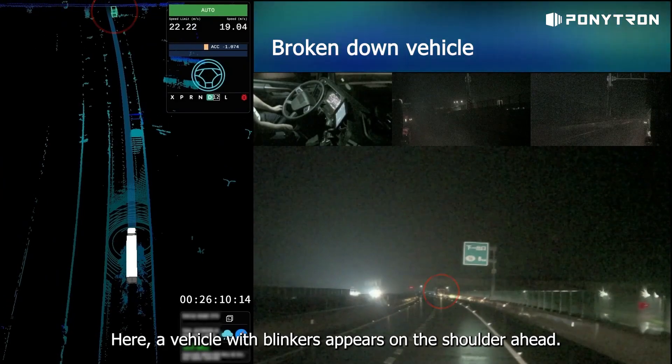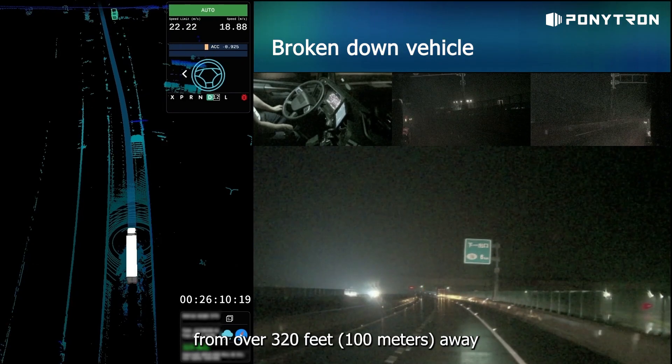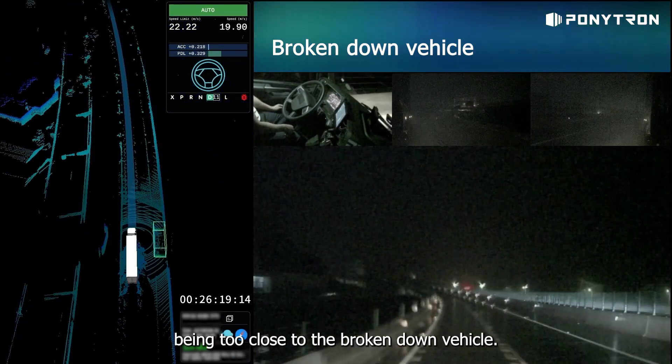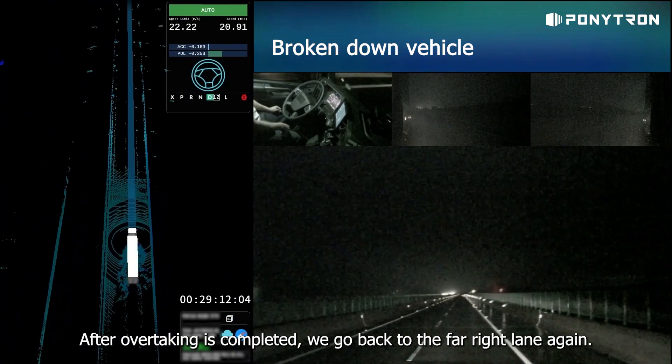Here, a vehicle with blinkers appears on the shoulder ahead. Ponytron recognizes the location and status of the stationary vehicle from over 320 feet away, and then proactively makes a lane change to stay away from it, avoiding the safety hazards brought by being too close to the broken-down vehicle. After overtaking is completed, we go back to the far right lane again.